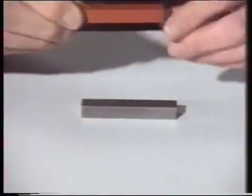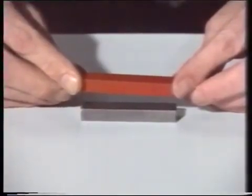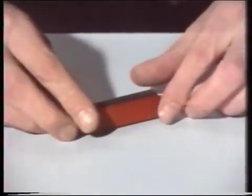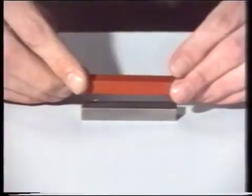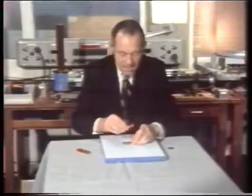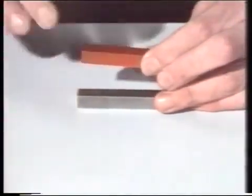You see, it won't stay there — you get the repulsive force, but we say it's not stable. Now people have proposed this idea for suspending railway carriages over a track because it uses no power, but then you have to do something about stopping it falling off sideways.